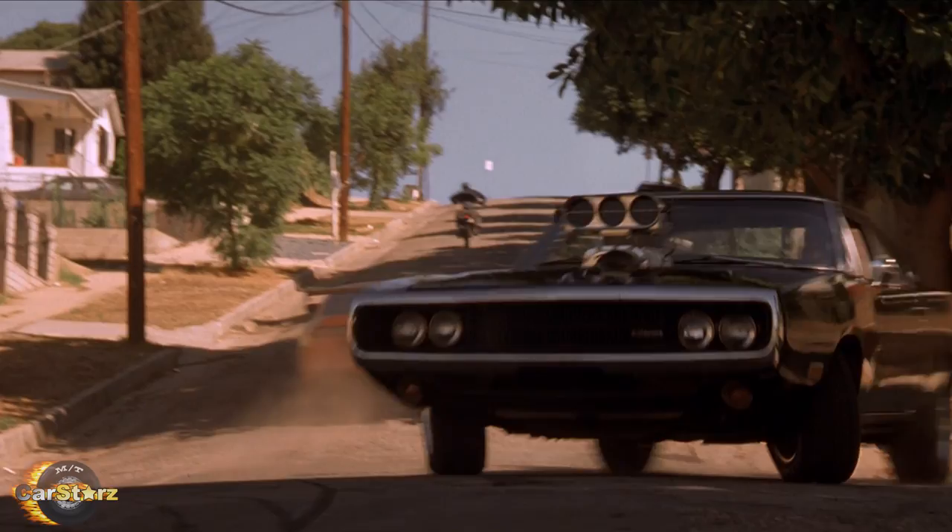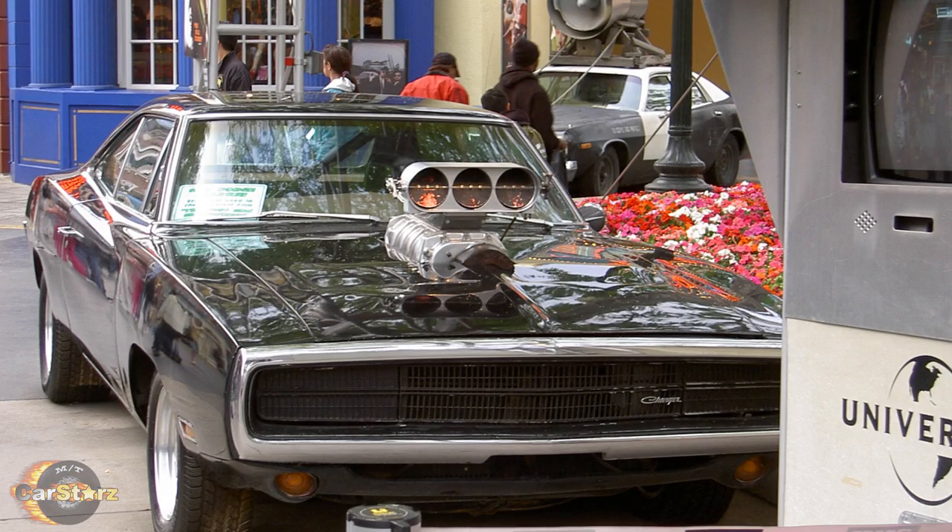Fact number nine. The stunt 70 Charger that was used for the powerslide into the motorcycle scene is still owned by Universal Studios today and is still being used as a promotional vehicle for the franchise.